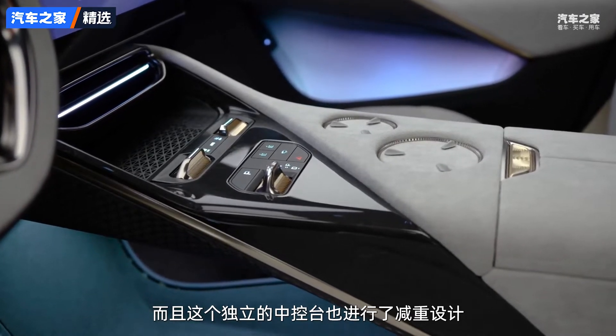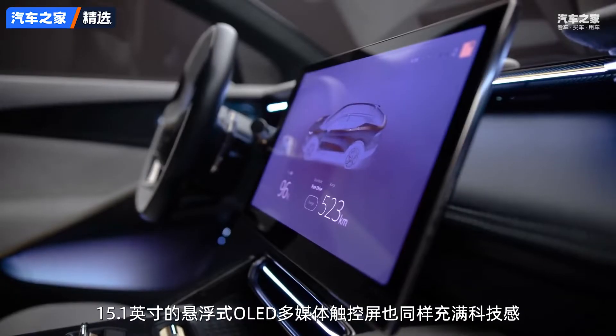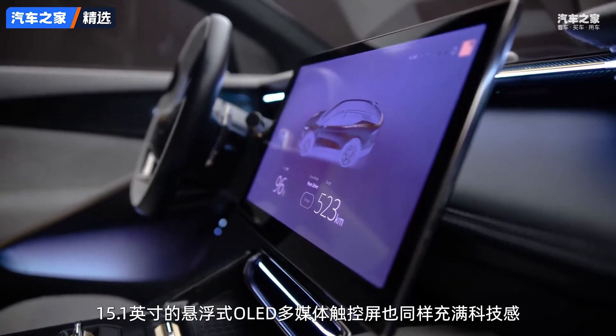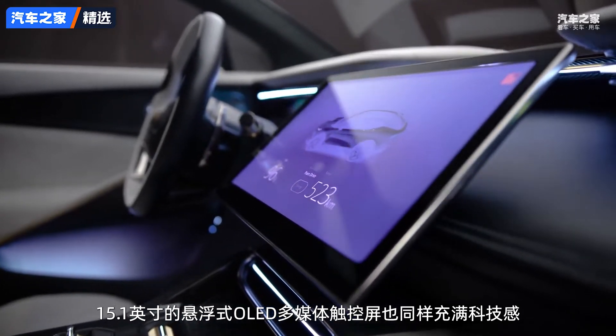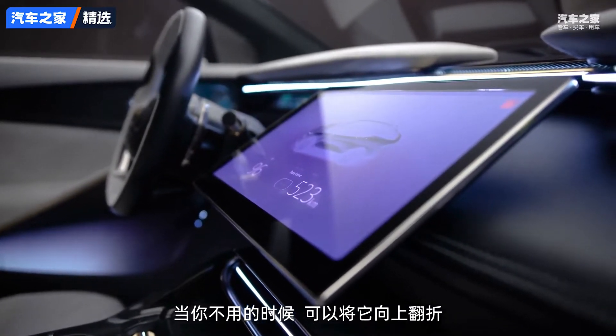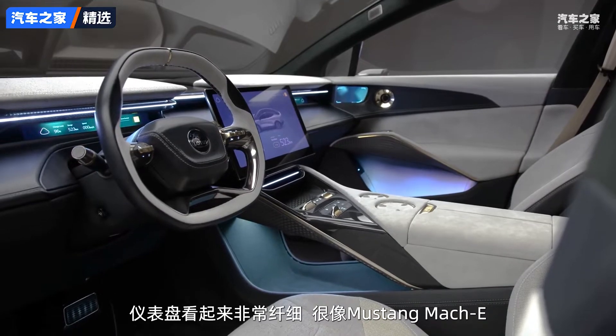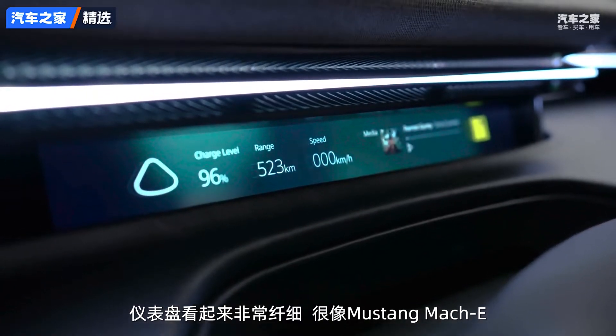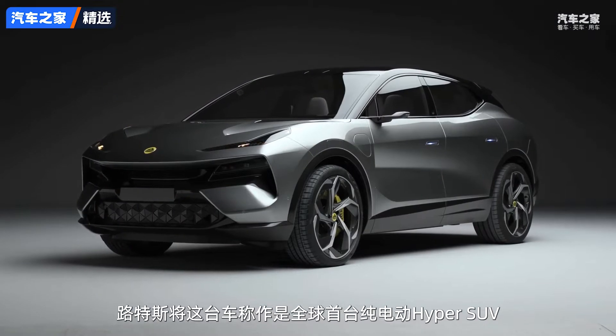There's also a fair bit of tech. That big screen in the middle of the dash is a 15.1-inch OLED infotainment system which folds flat when it's not in use, and there's a very minimalist instrument panel, a bit like the Ford Mustang Mach-E.